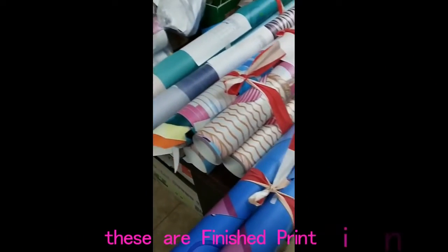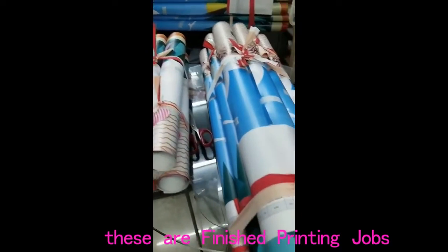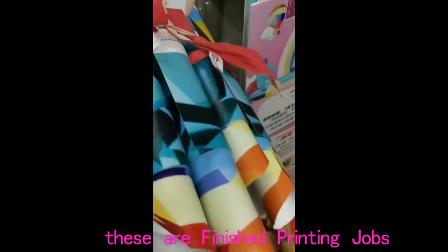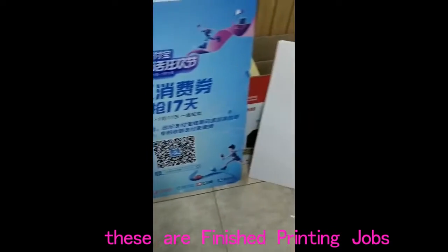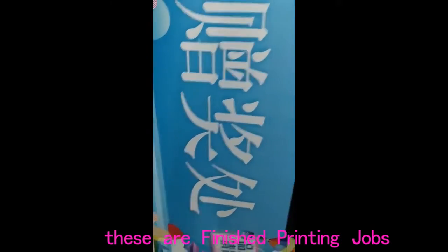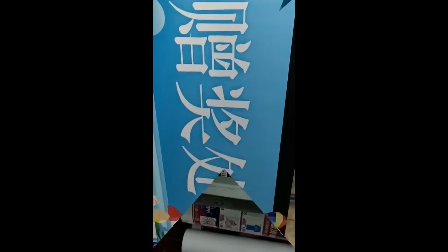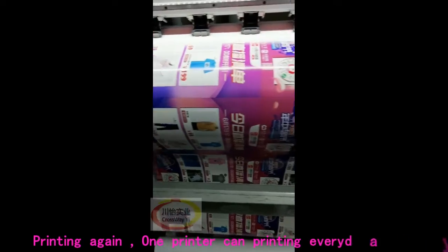These are finished printing jobs. Printing again — one printer can print every day, 24 hours.